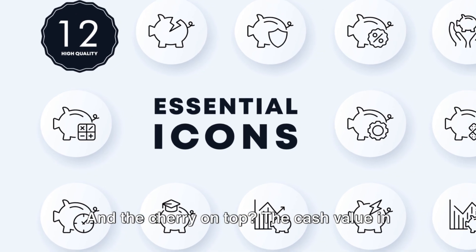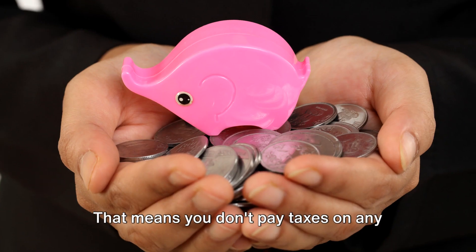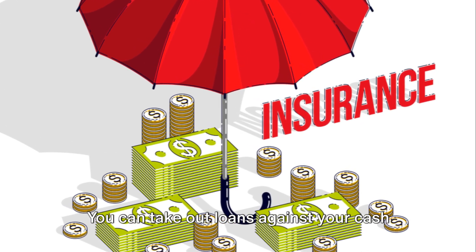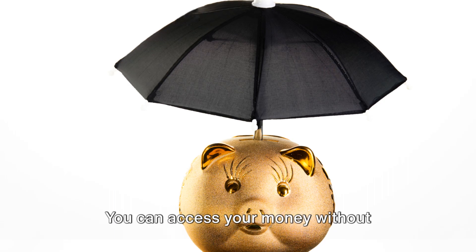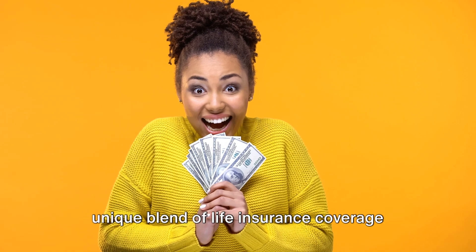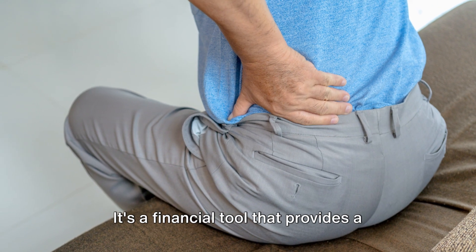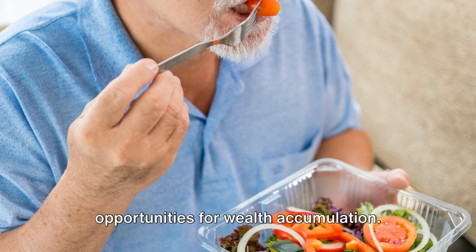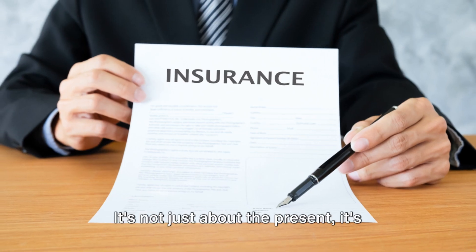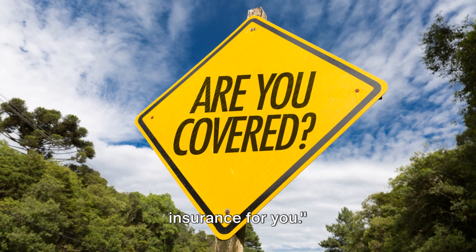And the cherry on top? The cash value in your IUL policy grows tax-deferred. That means you don't pay taxes on any earnings until you withdraw them. And it gets better — you can take out loans against your cash value tax-free. You can access your money without triggering a tax bill. In essence, IUL insurance offers you a unique blend of life insurance coverage and potential for cash value growth. It's a financial tool that provides a safety net while also opening up opportunities for wealth accumulation. It's not just about protection, it's about potential. It's not just about the present, it's about the future.